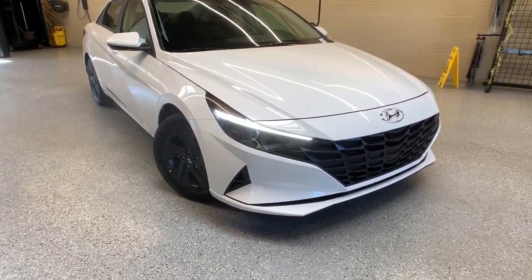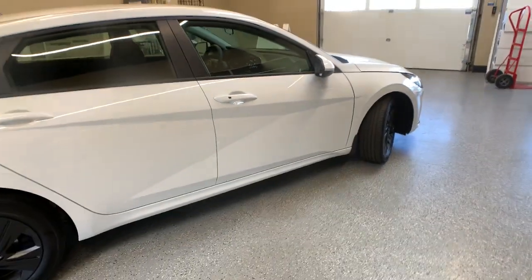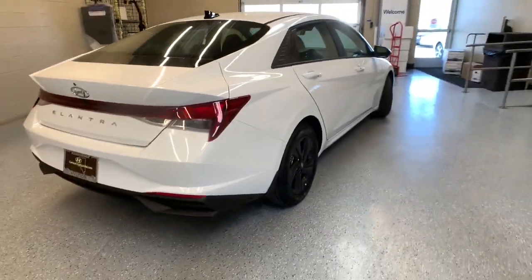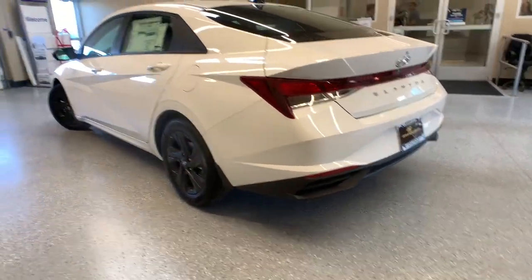Look no further than the 2023 Hyundai Elantra. This energetic and feature-packed Elantra delivers the style and convenience you need to make driving a soothing part of your busy day. From its sculpted modern looks to its refined ride and tech-savvy approach to safety and infotainment, this compact sedan represents an exceptional value.